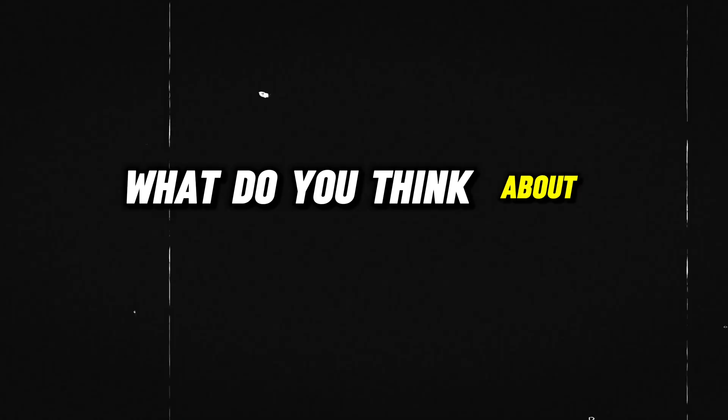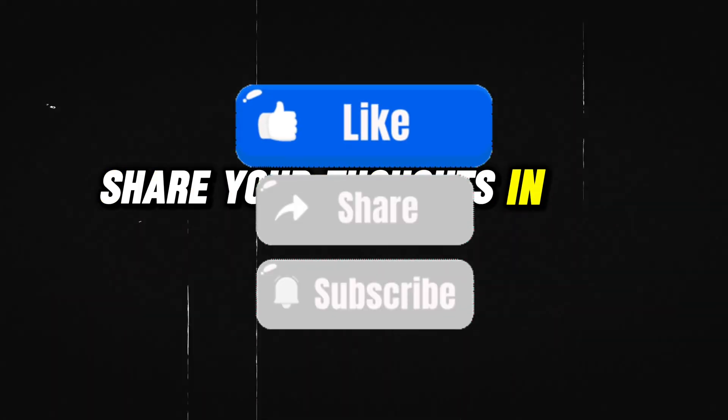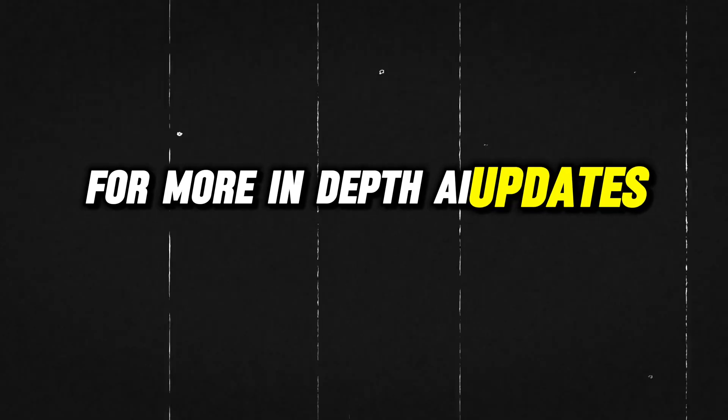What do you think about Google's Mariner and the future of AI-driven tools? Share your thoughts in the comments. Don't forget to like and subscribe for more in-depth AI updates. See you in the next one.